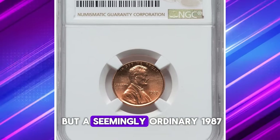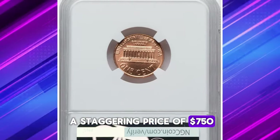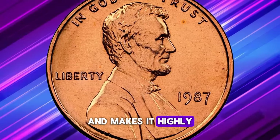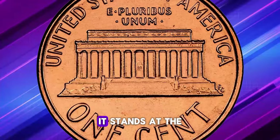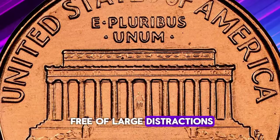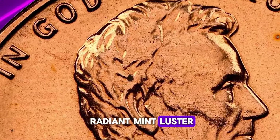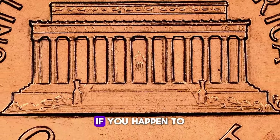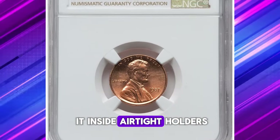It's hard to believe, but a seemingly ordinary 1987 Lincoln cent recently commanded a staggering price of $750 on March 19th, 2024. What sets this penny apart and makes it highly coveted among collectors is its exceptional condition. Graded as a superb gem in MS69, it stands at the threshold of numismatic perfection. This coin is remarkably free of large distractions, such as contact marks, bag marks, or blemishes. Its surfaces boast a radiant mint luster, while the reliefs exhibit sharply detailed features, ensuring a striking appearance. If you happen to possess a cent in such pristine, lustrous condition, it's wise to store it inside airtight holders.